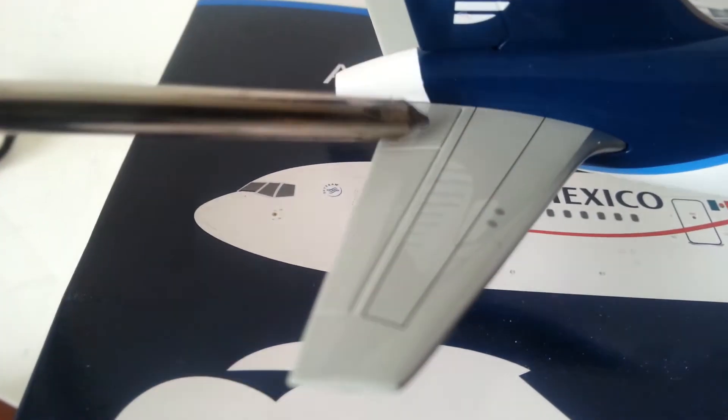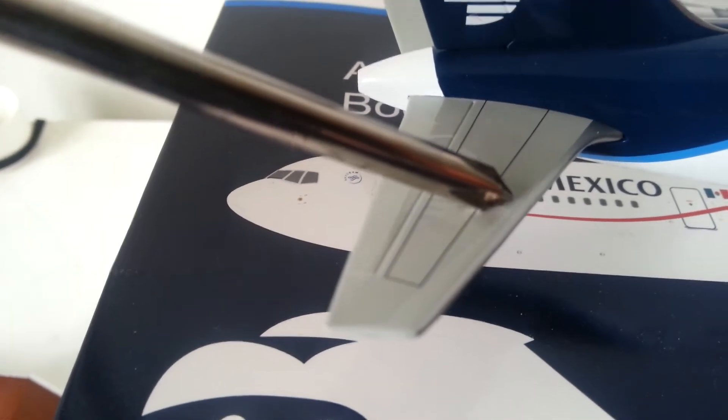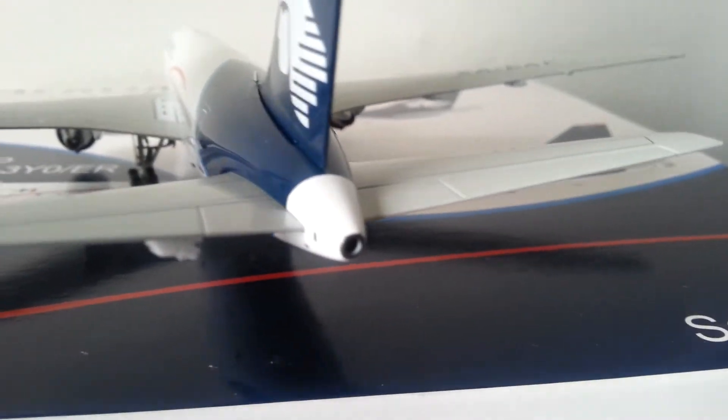There are the lights right there — those shine up on the tail at night when they fly. Then there's the APU — very impressive.